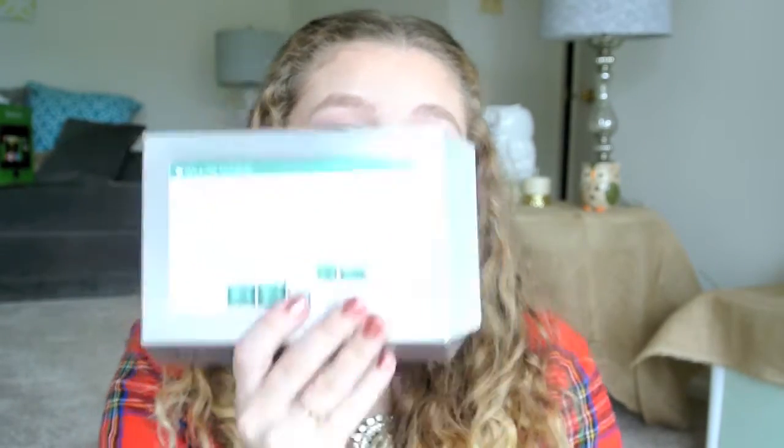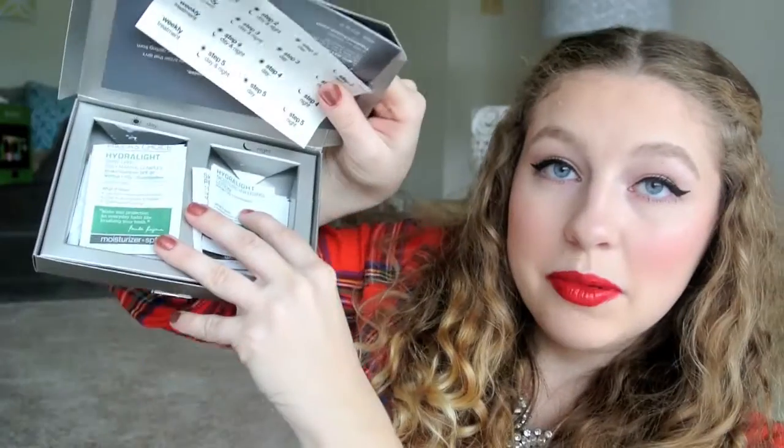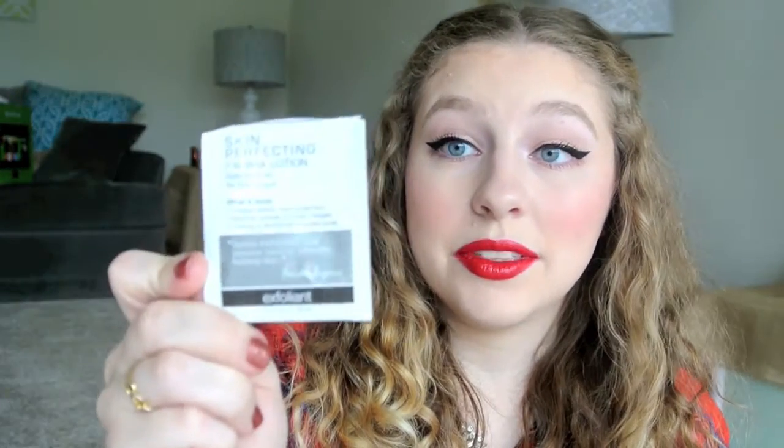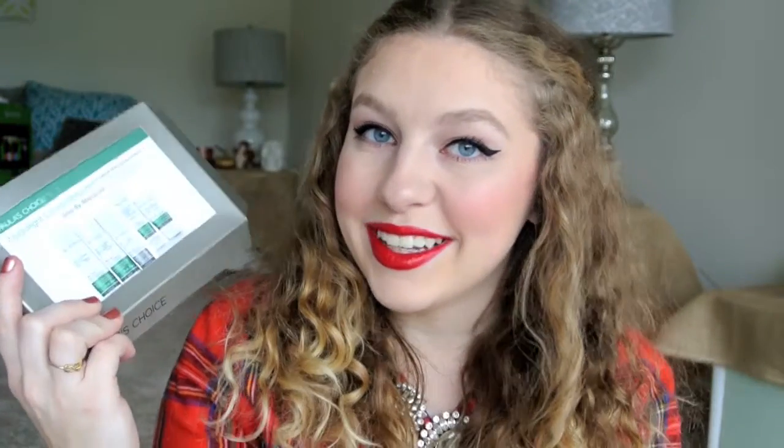We have the Paula's Choice Hydrolite Complete System, step by step. I finished this up with all the little samples that come in it — it comes broken down by day and night. I really enjoyed this and thought the products were really great. I really loved the 1% BHA lotion because I definitely saw my face improve just over the weekend I used it. I'm interested in purchasing some of these products once I finish up some other skincare I have.